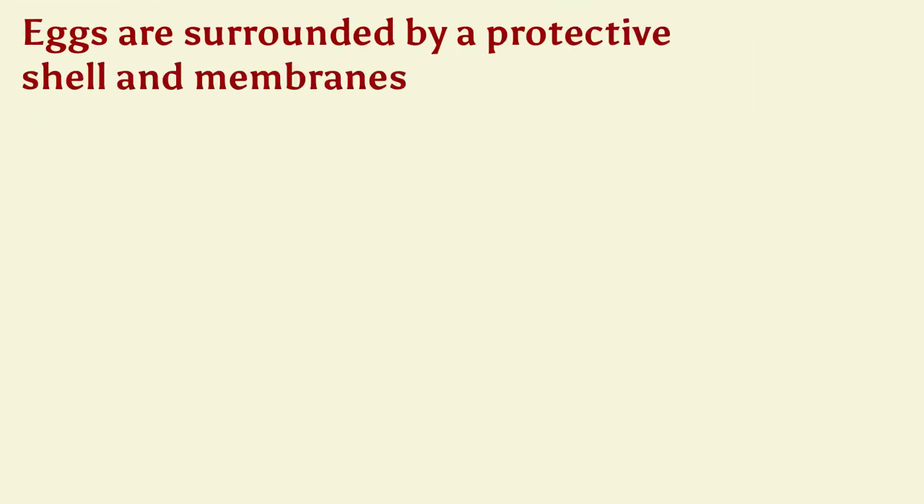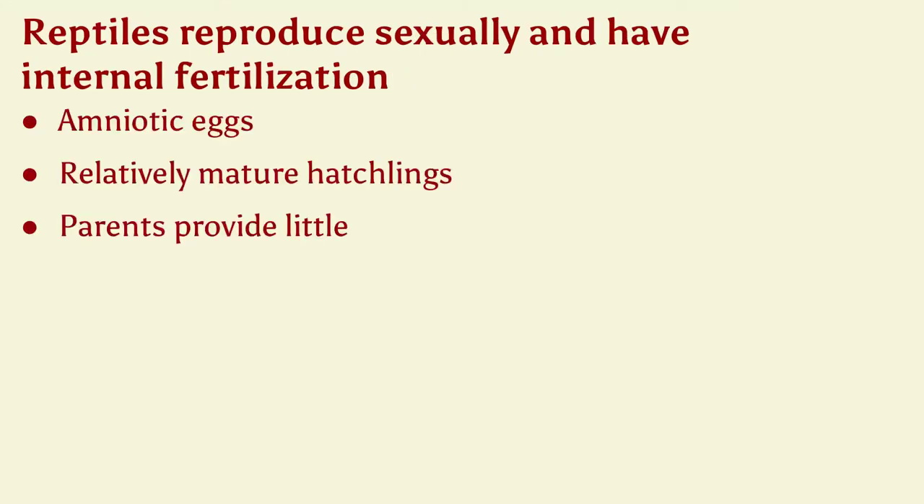Reptile eggs are unique in that they are surrounded by a protective shell and membrane — something our previous classes and phylums have not had. Reptiles reproduce sexually and have internal fertilization, producing what are called amniotic eggs. Their hatchlings are relatively mature and do not go through metamorphosis like many amphibians do. Reptile parents provide little, if any, care to their young.